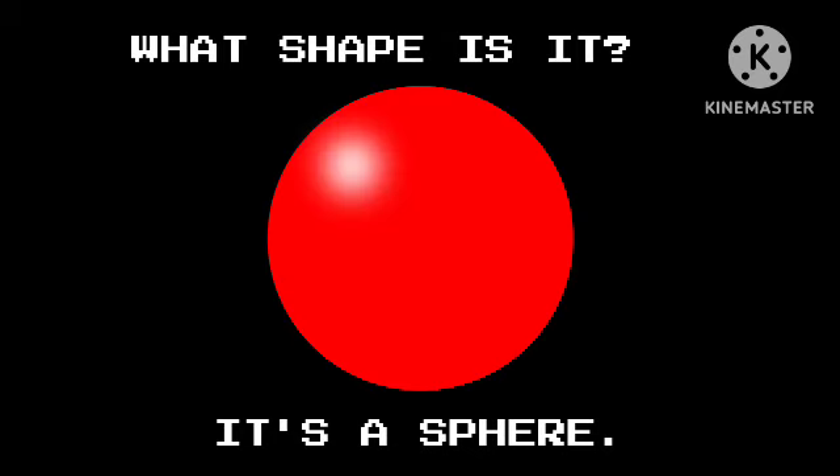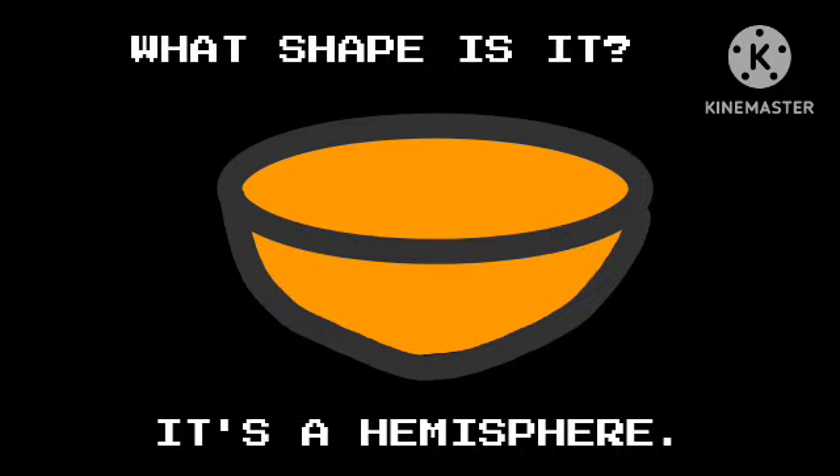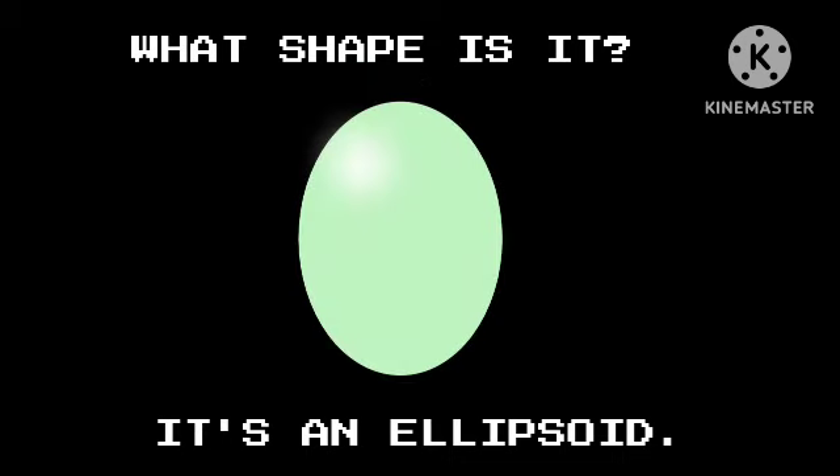What shape is it? It's a sphere. What shape is it? It's a hemisphere. What shape is it? It's an ellipsoid.